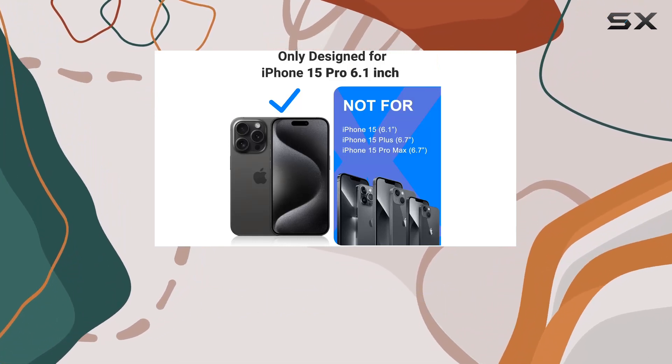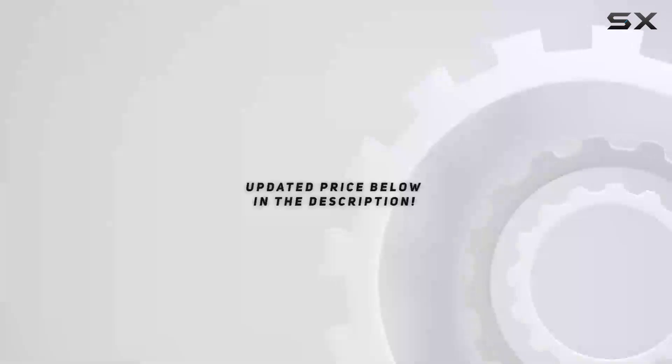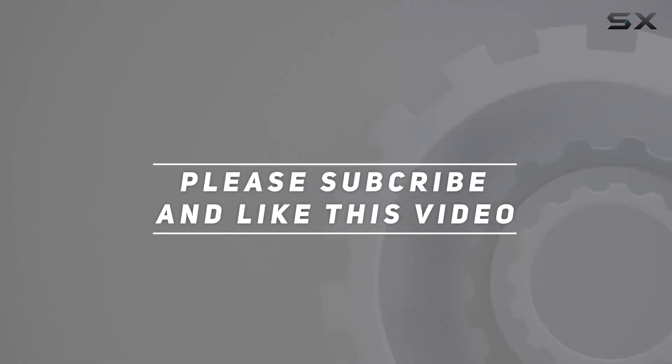Stay tuned for more reviews. And don't forget to hit that like button if you found this helpful. Check out the video description for the updated price, and thank you for watching.